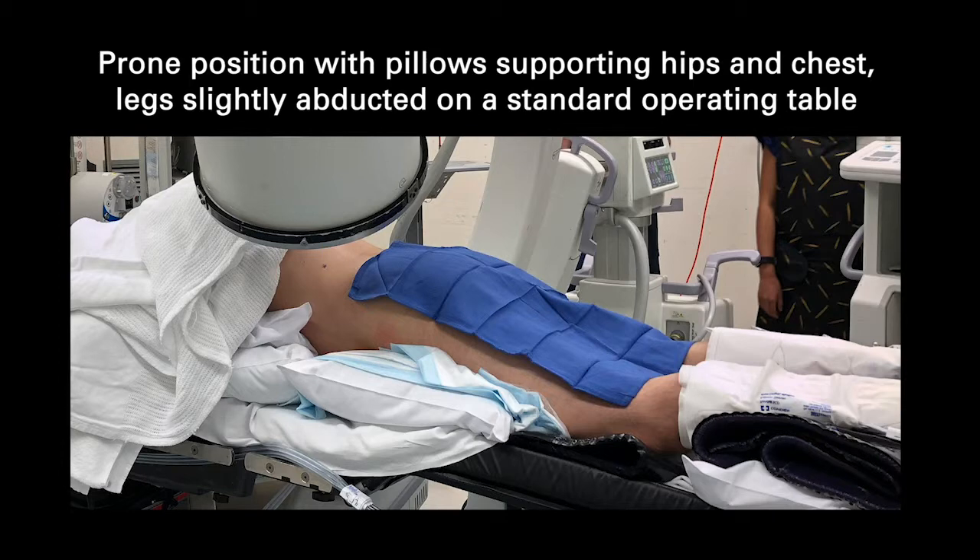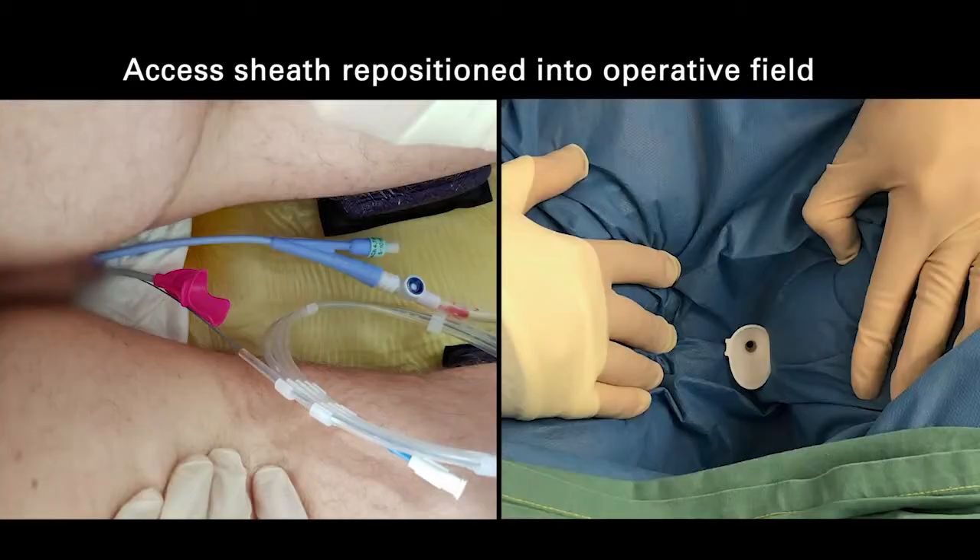We were able to set up this approach on a standard operating room table and then get access to the renal pelvis with the access sheath quite easily.